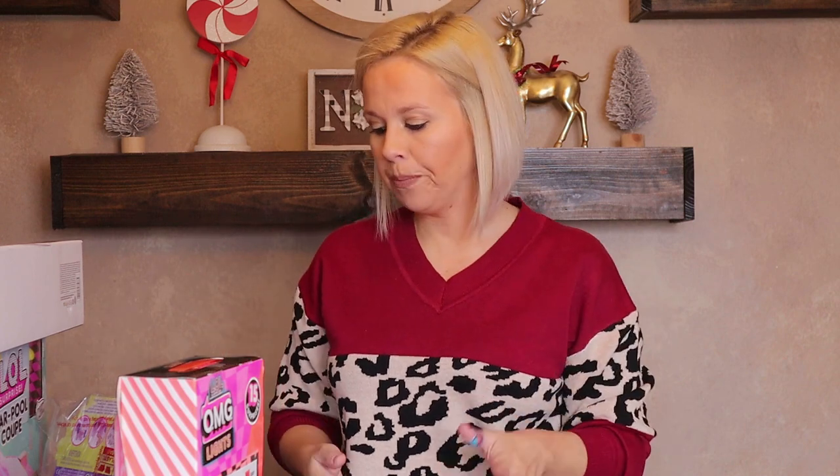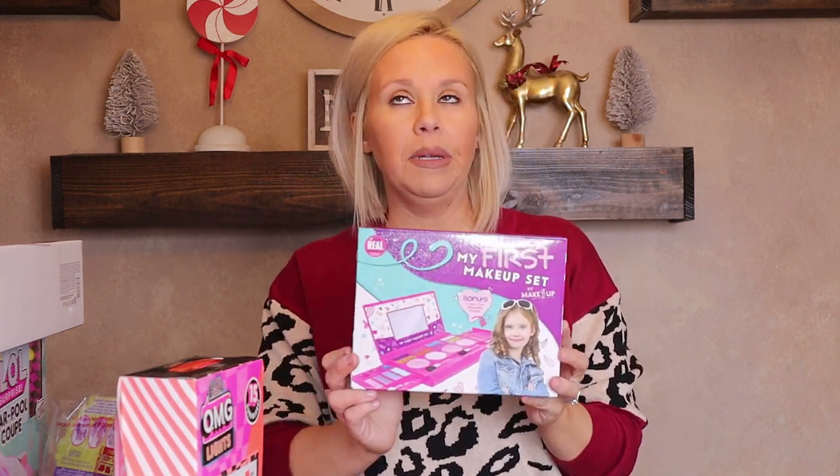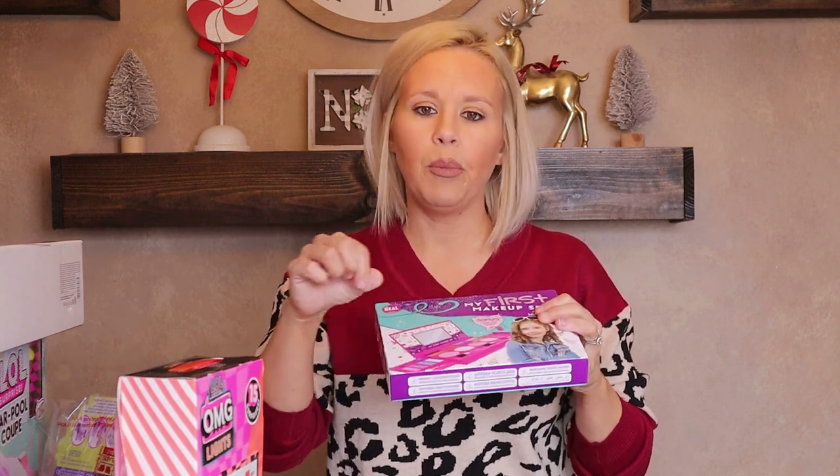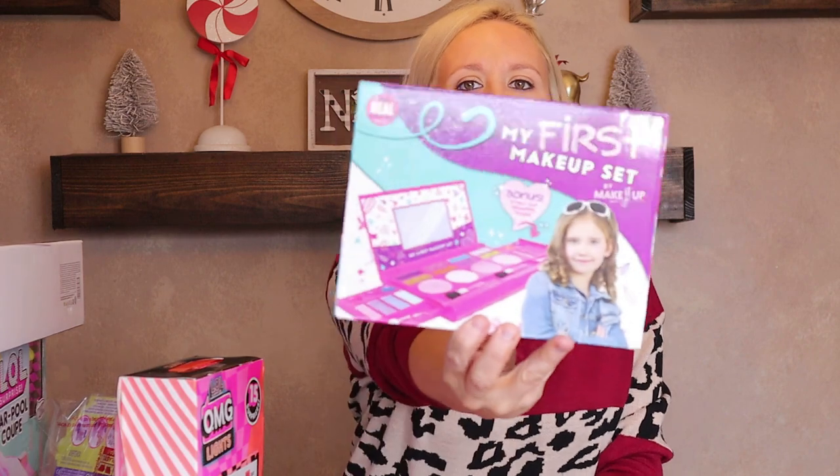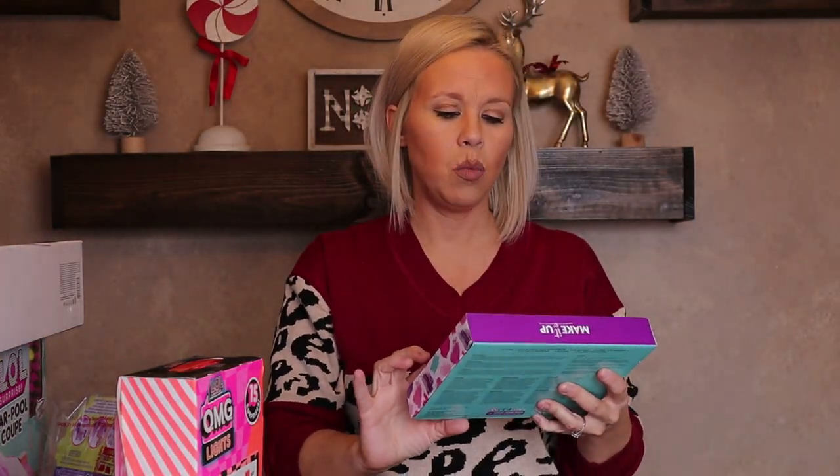Now moving on to Paisley. Her stuff is a lot bigger so it really looks like she has more, but she doesn't. The first thing is a little makeup set — she did ask for makeup. The only problem is she's four and she's incredibly messy. We've gotten her sets like this before and instead of lightly putting it on she digs the brushes in and makes a mess — but whatever.